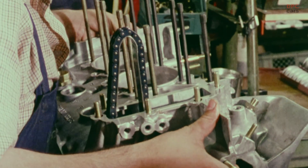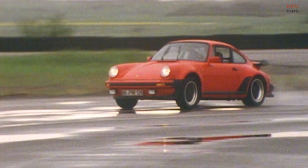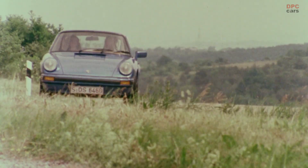The first turbo comes with a boost pressure controlled exhaust turbocharger. As soon as it enters the loading area, a veritable storm breaks loose. The 3.0-liter Boxer's feisty power delivery calls for an experienced hand.